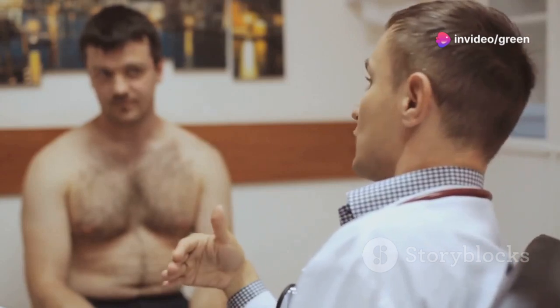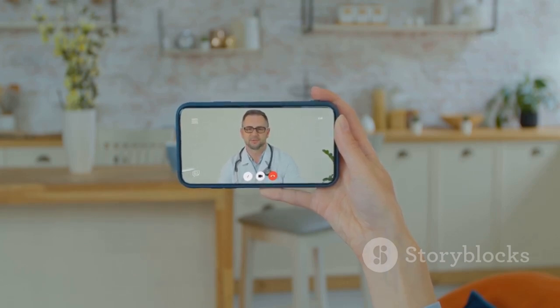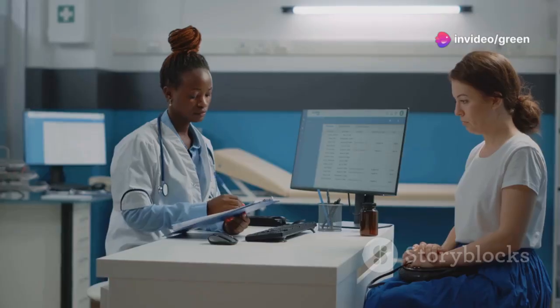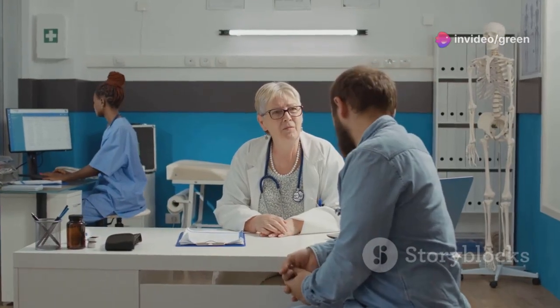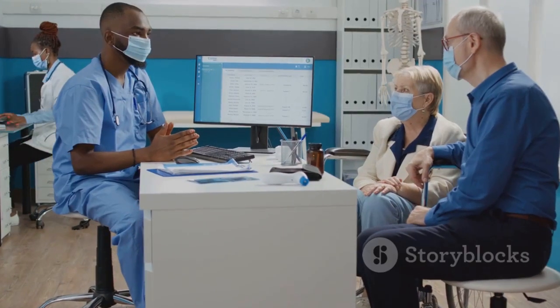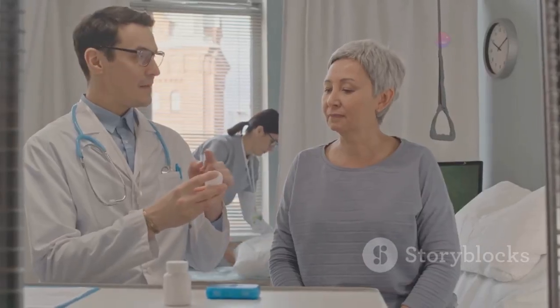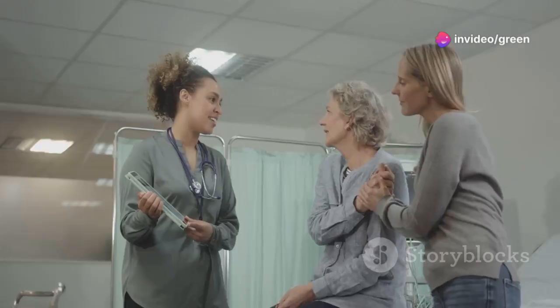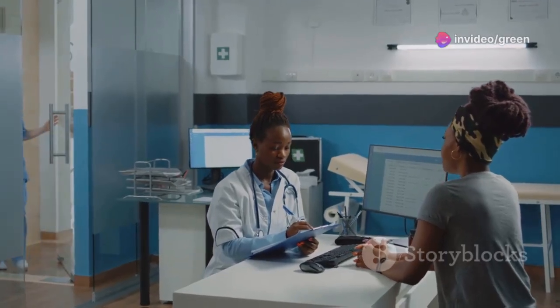It's always best to err on the side of caution and contact your doctor if you experience any unusual or bothersome symptoms while taking HCTZ. Contact your doctor if your side effects are severe or don't go away, if you experience any new or unusual symptoms, if you have concerns about the medication, or if you're unsure how to take it. Your doctor is there to help — don't hesitate to reach out.